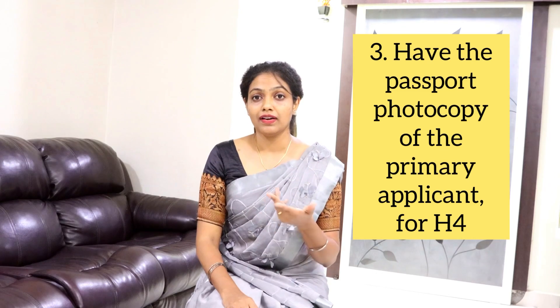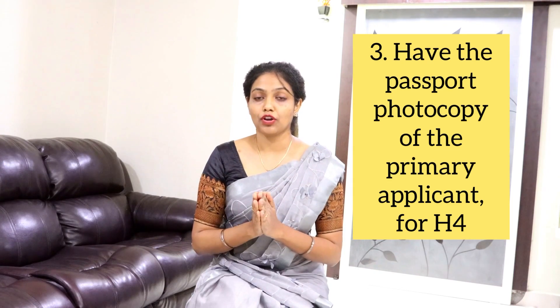If you are on an H4 visa and going for a dropbox appointment alone, ensure you take a passport copy of your primary applicant. Also have the latest i94 handy because they might ask for it — they may not collect it, but I recommend always having all your documents ready just in case. Also, do you need an NI approval or NI letter when going for a dropbox appointment, especially with the current travel ban? Yes — let's see more about that.